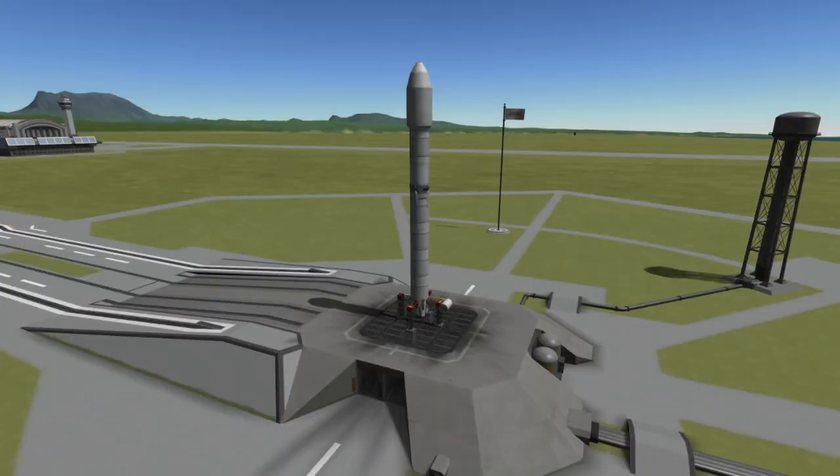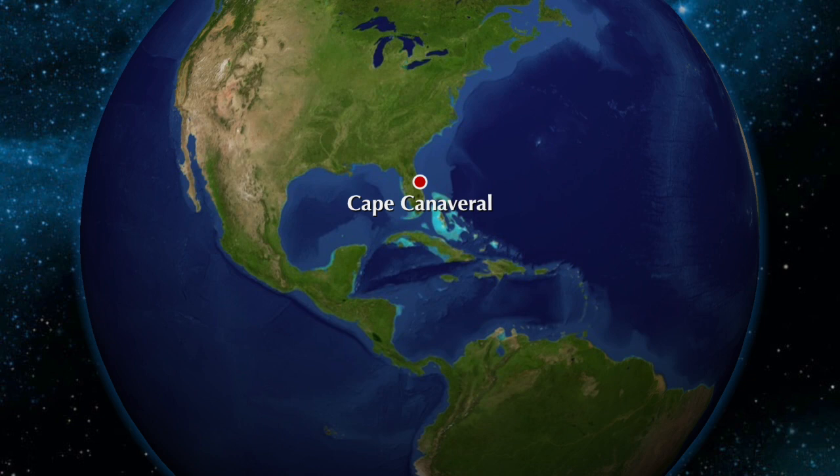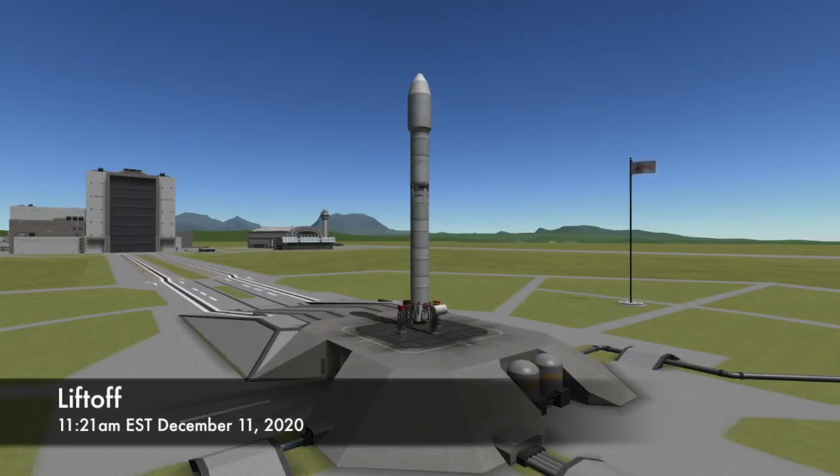Hi, I'm Colin from Space Flight Made Simple and today I want to bring you guys a quick video about tomorrow's Falcon 9 launch. Falcon 9 will be carrying the SXM-7 satellite for Sirius XM radio. This mission will launch from Space Launch Complex 40 at the Cape Canaveral Air Force Station in Florida. T-Zero for this launch is set for 11:21 a.m. Eastern Time on Friday, December 11th, 2020.